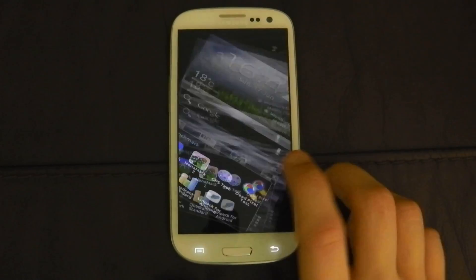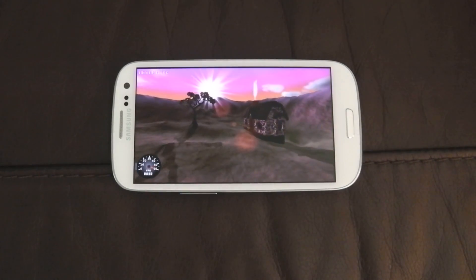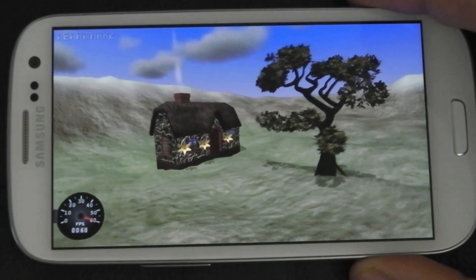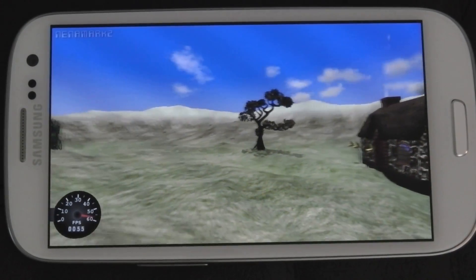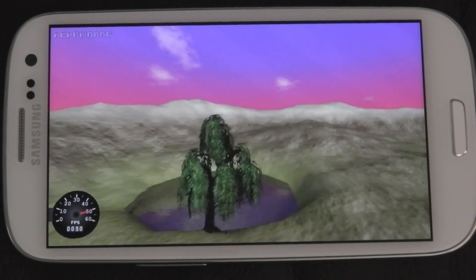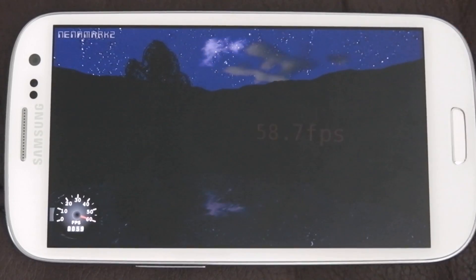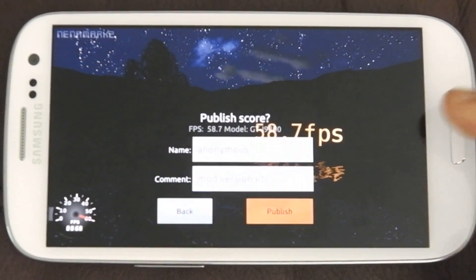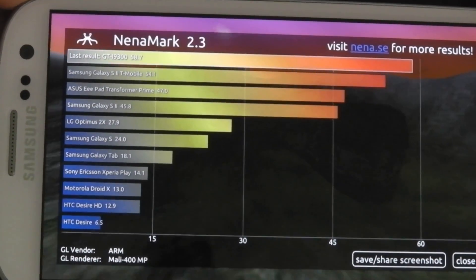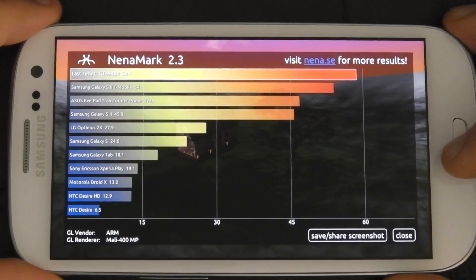Let's go to the next one, which will be Neomark 2. Back into landscape. This is a slightly more taxing test than Neomark 1 — you can see it's got more different light effects, rippling effects on the water, slightly more animations, transparency, and clouds it has to render. And there you go: 58.7. Very nice. That beats the Galaxy S2, Transformer Prime, and all the rest of them. Very, very high score. Good job Samsung.